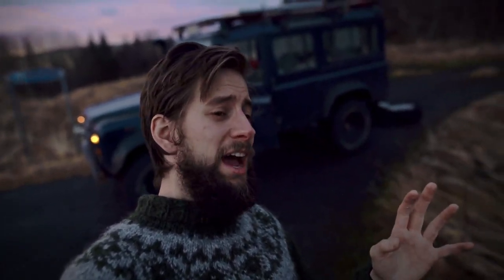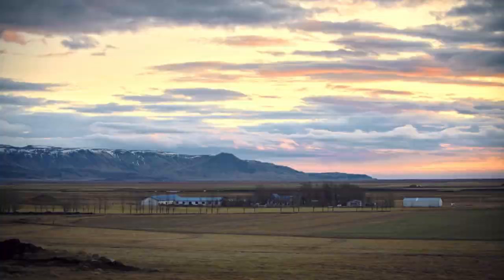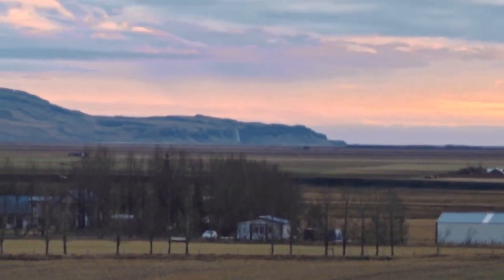That was filmed a couple of days ago and it was really yellowish light — it wasn't really doing the view justice. Today is a lot better to show you the view. That big mountain is Eyjafjallajökull. If you can see it, that white line is Seljalandsfoss.